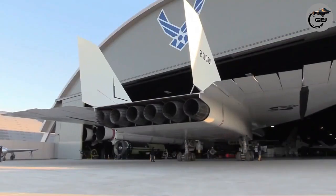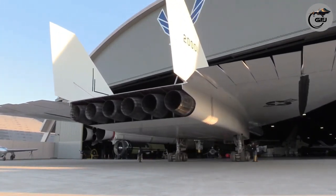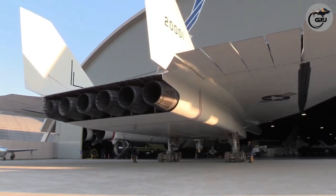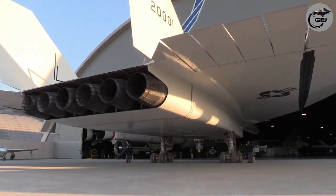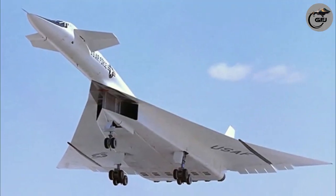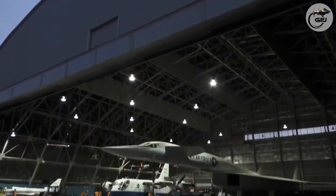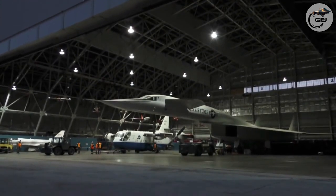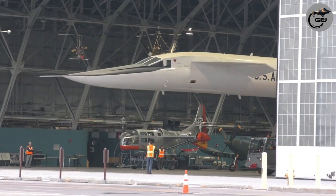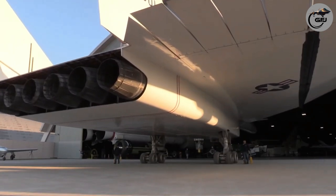The six-engine XB-70 Valkyrie, designed in the 1950s by North American Aviation, was capable of flying thousands of miles at Mach 3 or higher, while flying at an altitude of 70,000 feet (21,000 meters). The XB-70 Valkyrie was expected to be invulnerable to interceptors, the only weapon effective against aircraft at the time. Its high speed made it difficult for the enemy to detect, and its high-altitude and high-speed capabilities were unmatched by Soviet interceptors or fighters of the time.